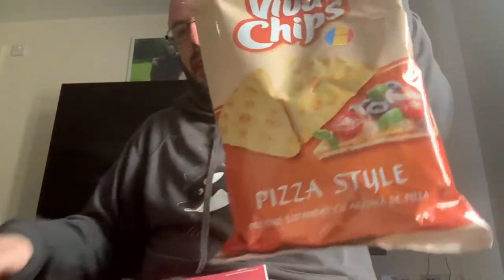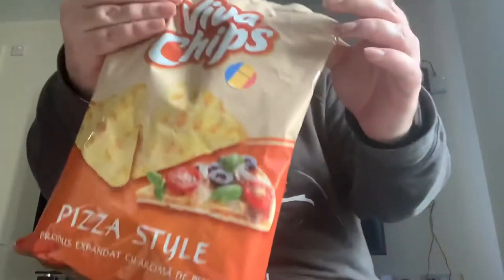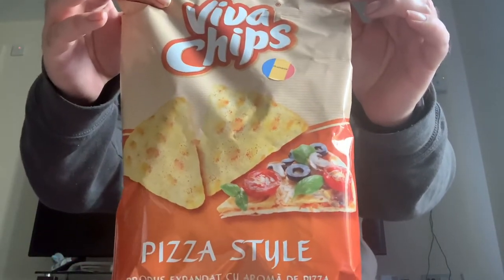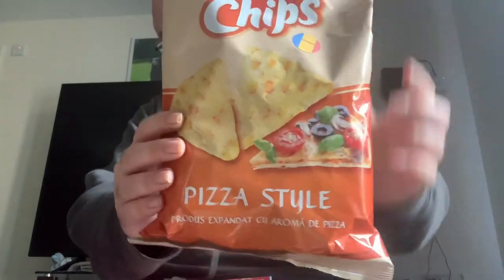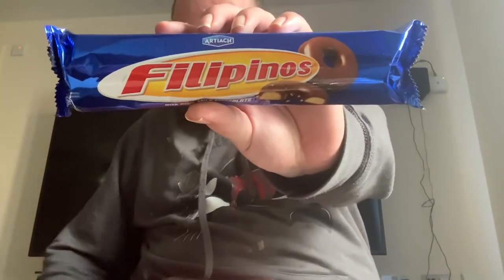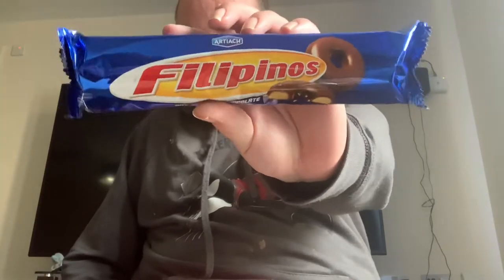The first thing we've got is these Riera Crisps from Romania — pizza style crisps. And then we've got some — we've had a lot of these lately — Flippers, Portugal Deliscos Bisque and Chocolate.